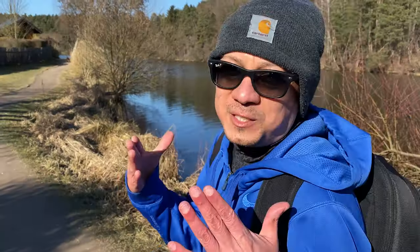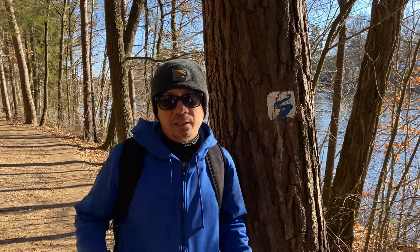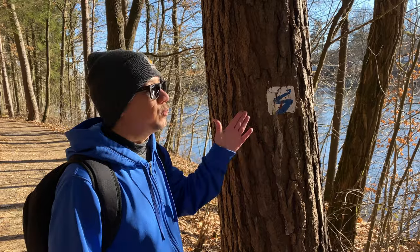We're at the Kunst und Wasserweg today, and this is Hamersee. So in today's video, we're going to go around the lake and show you some of the art that's located here. And the best part is there's no way to get lost — all you got to do is follow the blue waves.